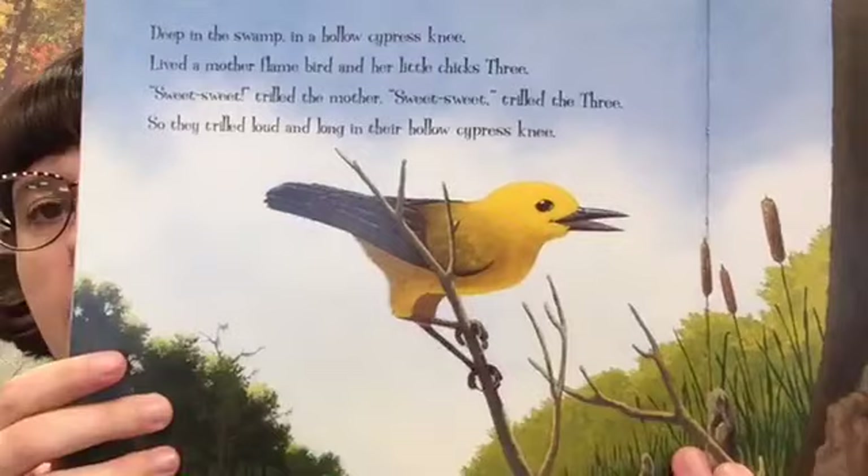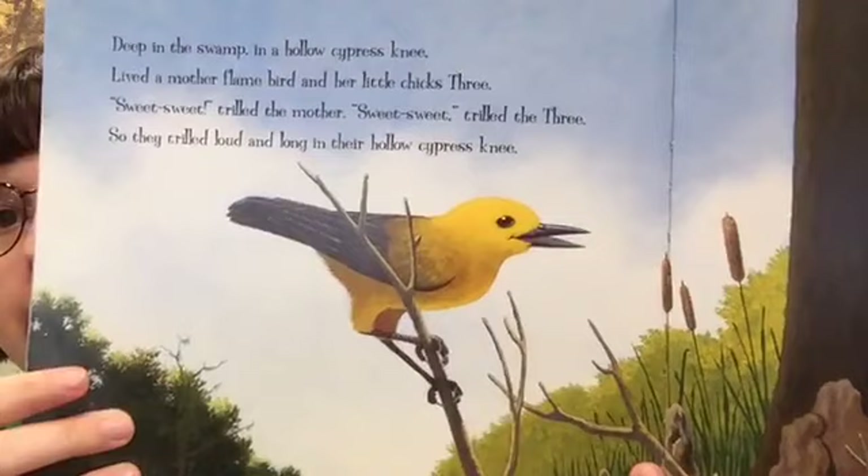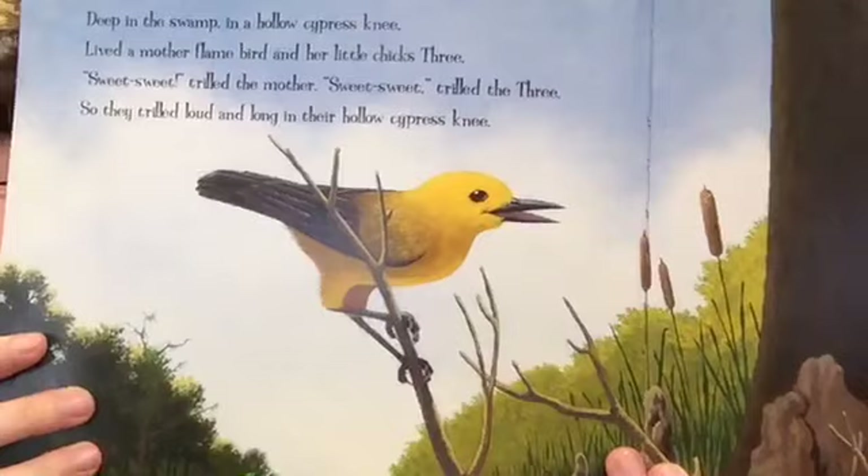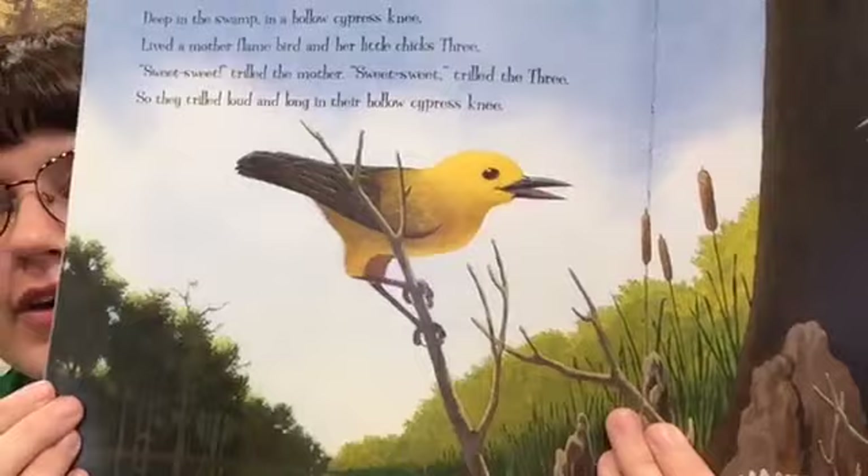Deep in the swamp in a hollow cypress knee lived a mother flame bird and her little chicks three. "Sweet, sweet," trilled the mother. "Sweet, sweet," trilled the three. So they trilled loud and long in their hollow cypress knee. You can see those little baby birds. It says this is a flame bird. We have slightly different birds here in Utah, but some that look pretty similar — you can find some really pretty yellow birds.